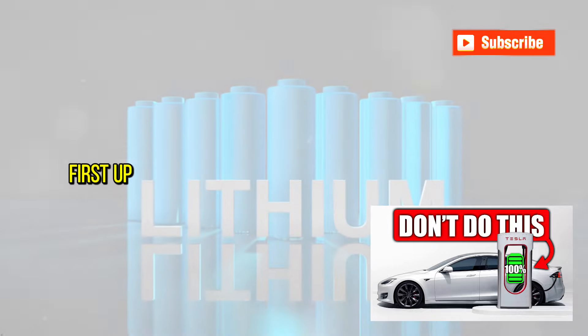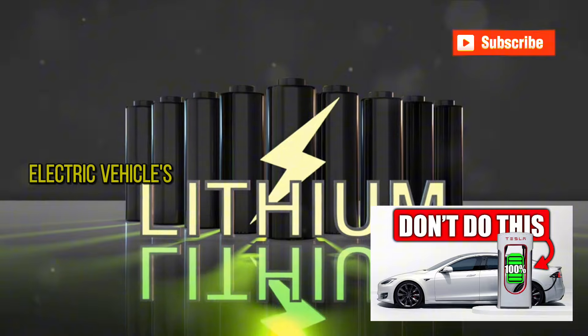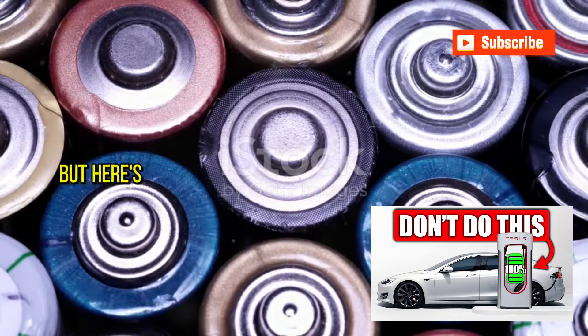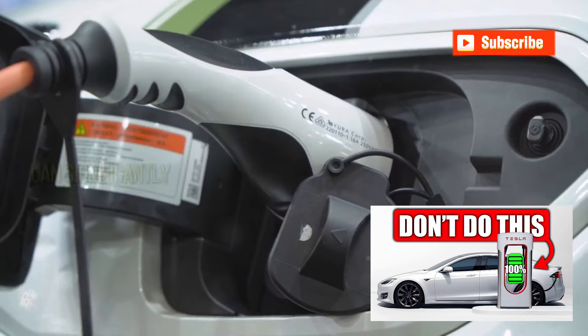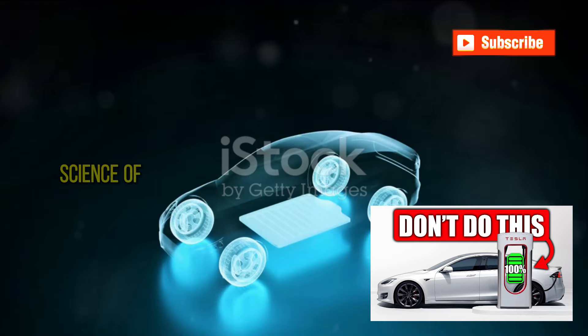First up: frequent fast charging. It's tempting to plug into a fast charger and juice up your electric vehicle's battery in a fraction of the time it takes with a standard charger. But here's the rub — making this a habit can significantly shorten your battery's lifespan. Let's dive into the science of it.